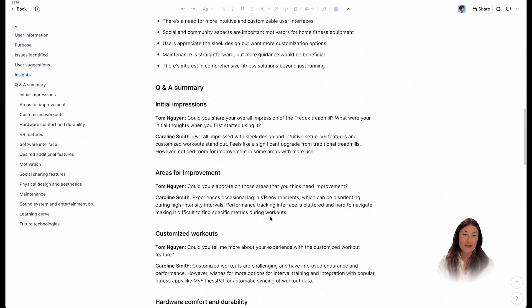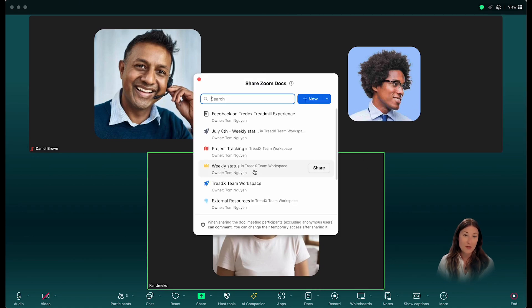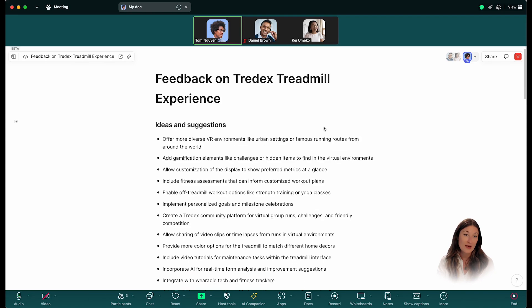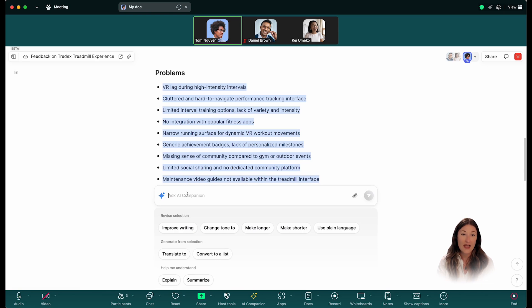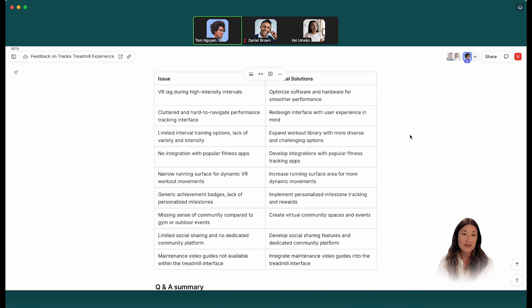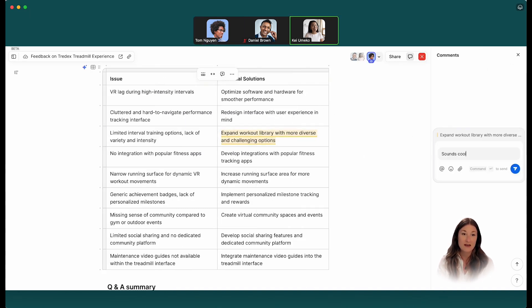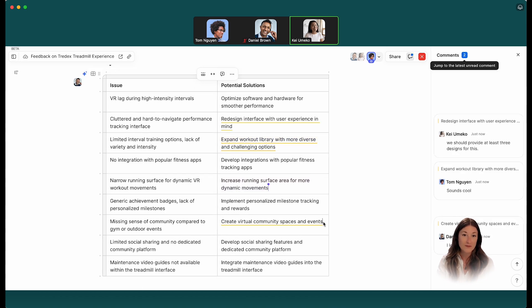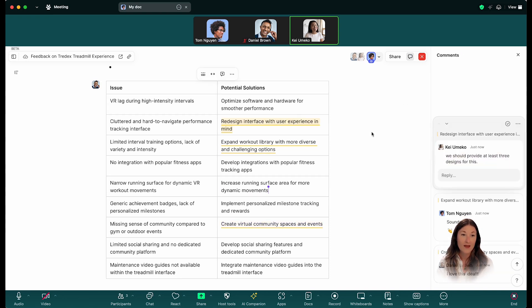Next, you want to discuss this doc with your team, so you start a Zoom meeting. You can easily pull up the User Feedback Doc on the screen with the co-editing feature. Everyone can collaborate on the doc together directly within the Zoom meeting experience. During the meeting, you can ask AI Companion to quickly brainstorm solutions to the issues raised by the customer. The team can discuss proposed solutions via comments, follow each other's edits, and co-edit the doc in real time without leaving the meeting window. Zoom Docs supports up to 100 concurrent users editing simultaneously. This is just one example of how Zoom Docs can help you do your best work with AI Companion and drive meeting outcomes.